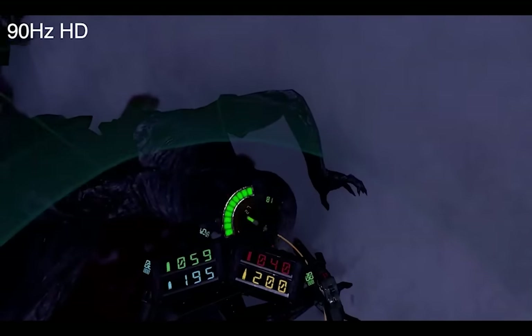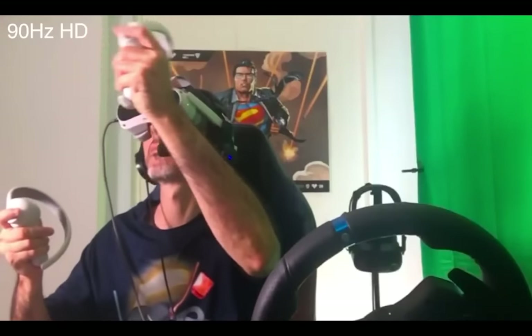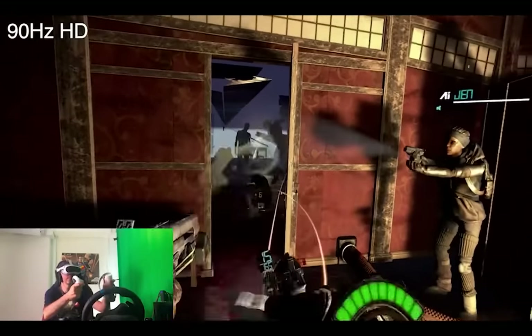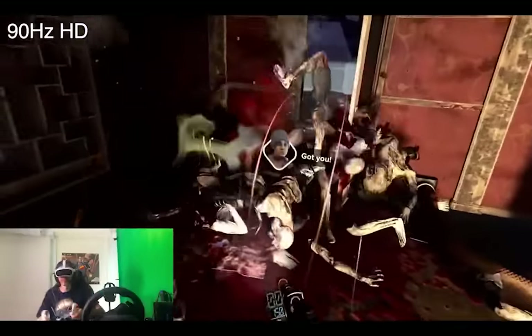The Pico 4 is supposed to last 2.5 to 3 hours, though in practice it tends to last around two hours before shutting down, and less if running demanding games like After the Fall. When using PC VR with a USB-C 3.0 cable connected to your PC, it won't charge the headset but the battery drains much slower — extending your session to four or five hours, with only 30–40% battery used in a three-and-a-half to four-hour live stream.